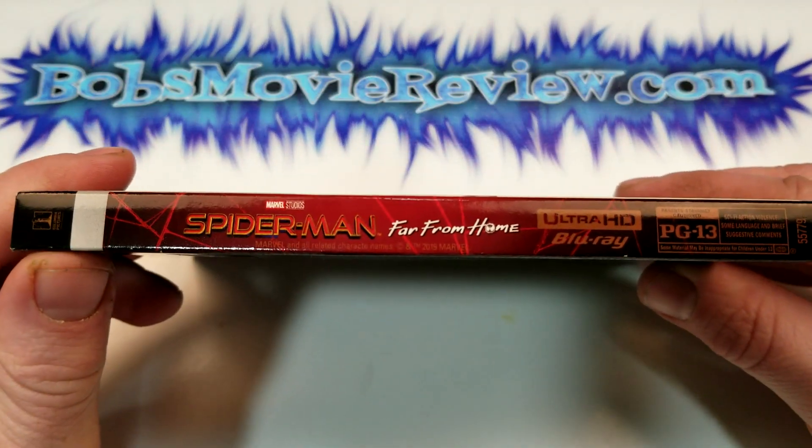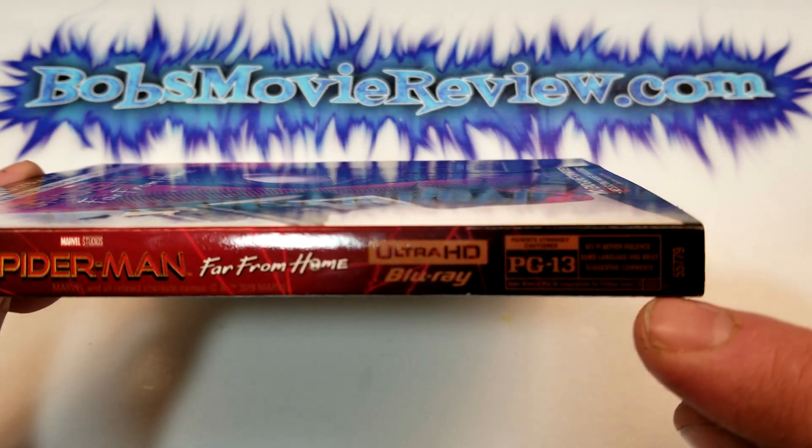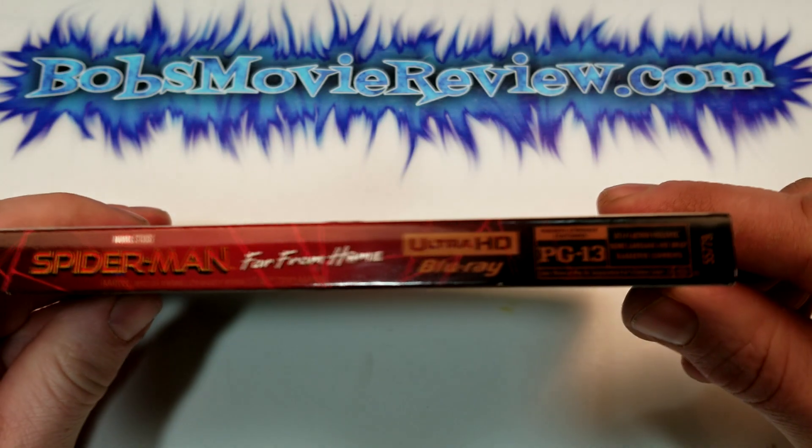Here is a look at the spine. That's kind of weird — it says PG-13 right on the spine. I wonder if this is a US release. I've never seen that before.